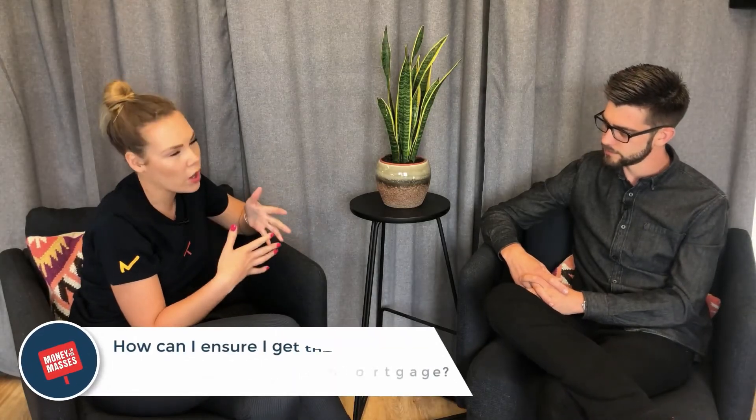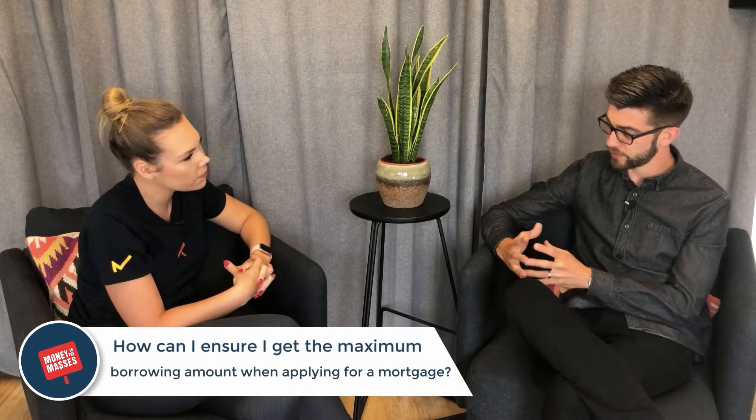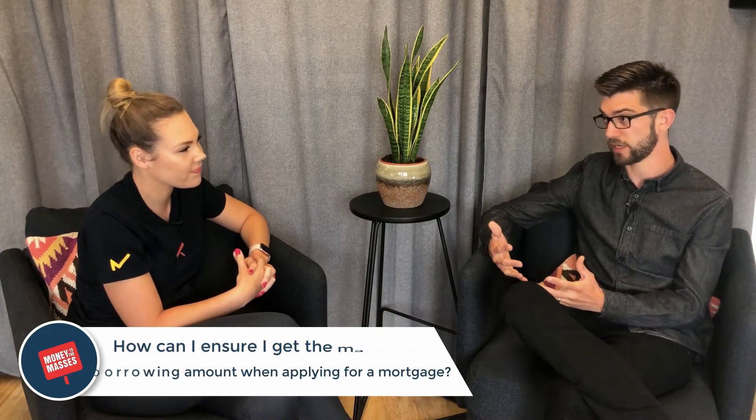How can I ensure that I get the maximum borrowing amount when I'm applying for a mortgage? My first thought is: is that the best advice? Do you really want to get the biggest mortgage and potentially struggle with the monthly payments? My advice would be: make sure that it is affordable and you're comfortable with the monthly payments.